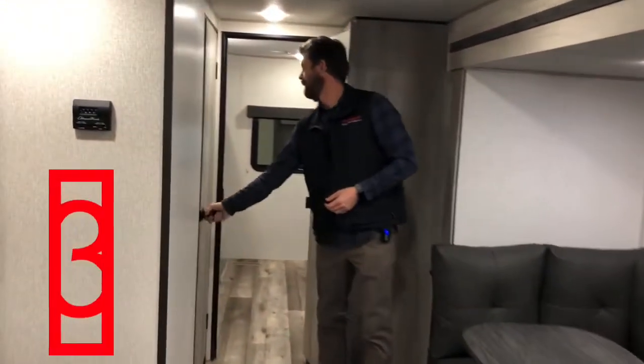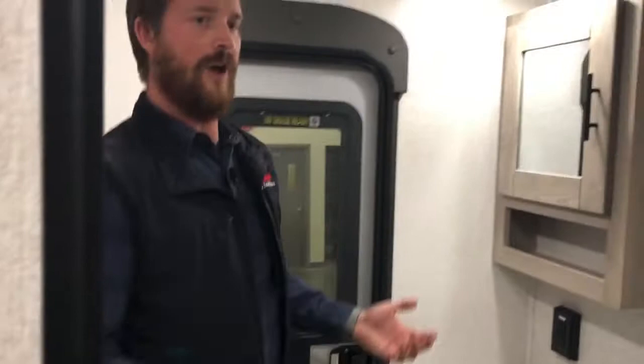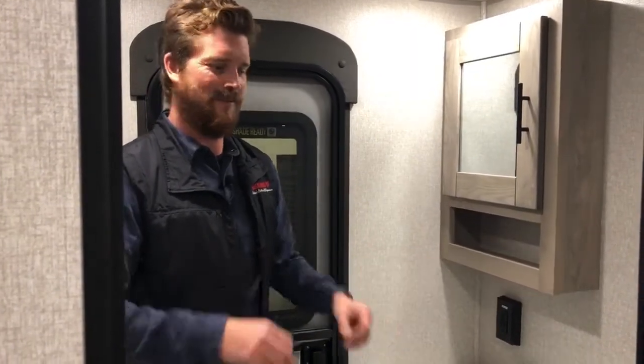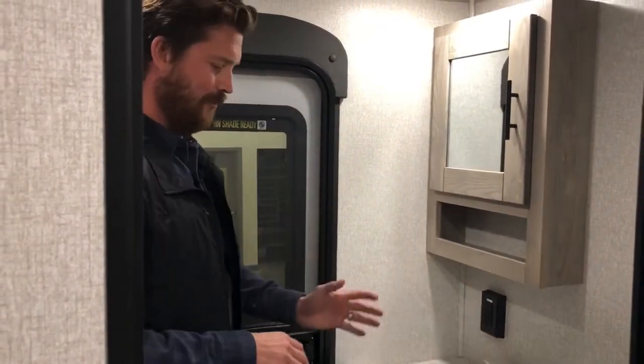Number three is the outside entry door into the bathroom. If you've got young kids — which a lot of owners of this model do — you know that your kids are coming in and out of the trailer 10, 15, 20 times a day to use the bathroom. Anything that keeps them from coming all the way through the trailer is a win. So the outside entry door goes right into the bathroom for convenient access from the campsite.